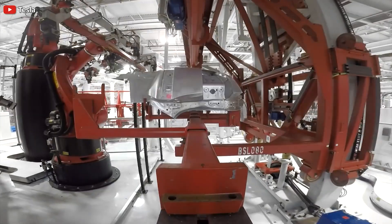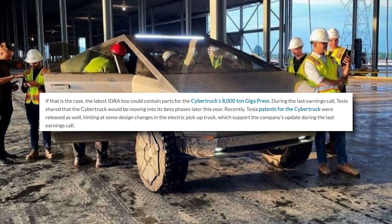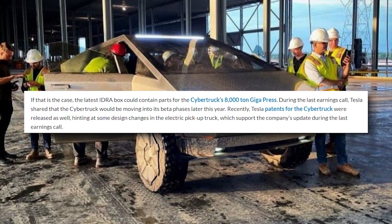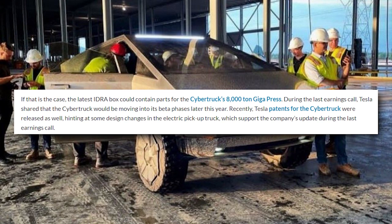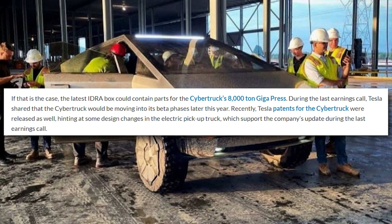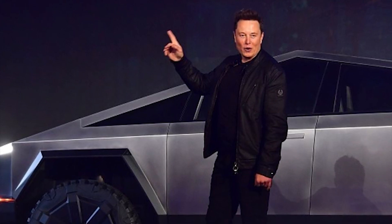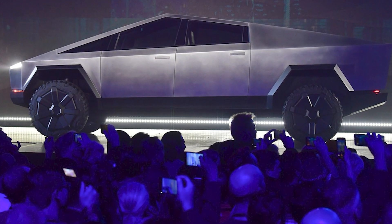If that is the case, the latest Hydra box could contain parts for the Cybertruck's 8,000-ton Giga Press. During the last earnings call, Tesla shared that the Cybertruck would be moving into its beta phase later this year. Tesla also released patents for the Cybertruck hinting at design changes in the electric pickup truck. Lars Moravi, vice president of vehicle engineering during the second quarter earnings call, noted: 'The Cybertruck is currently in its alpha stages. We finished basic engineering the architecture of the vehicle with the Cybertruck. We're redefining how a vehicle is being made.'